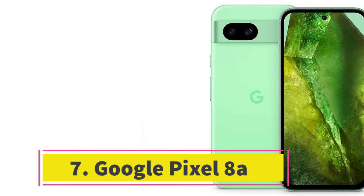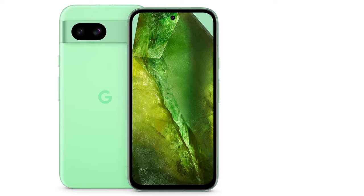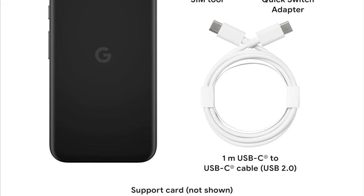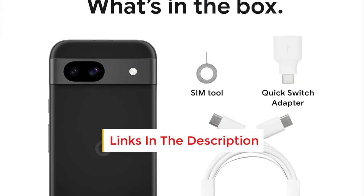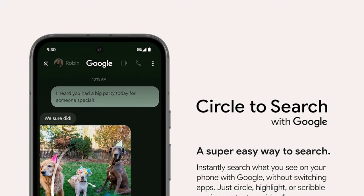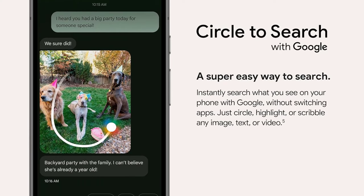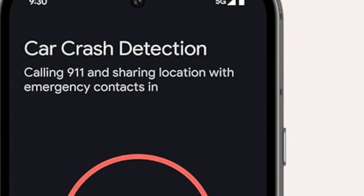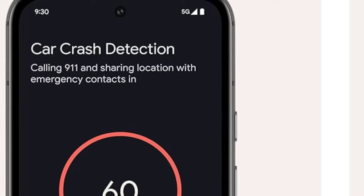Number 7: Google Pixel 8a. Google's Pixel 8a emerges as a practical, budget-friendly champion that caters to the needs of most users. Priced at $499 MSRP, it boasts the same high-end Google Tensor G3 processor found in flagship Pixel 8 phones, ensuring top-tier performance. The device also features a smooth 120Hz display for an enhanced user experience, along with cameras that rival those found in phones costing twice as much. The lower price is reflected in its plastic back, thicker display borders, and a slower but acceptable 18W charging speed. However, these characteristics do not diminish the overall Pixel 8a experience in everyday use.